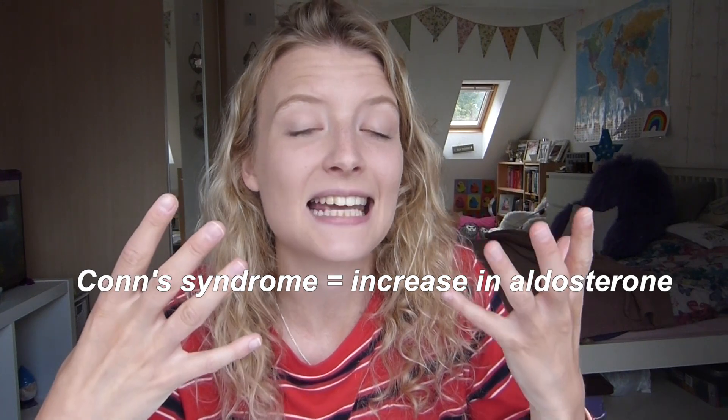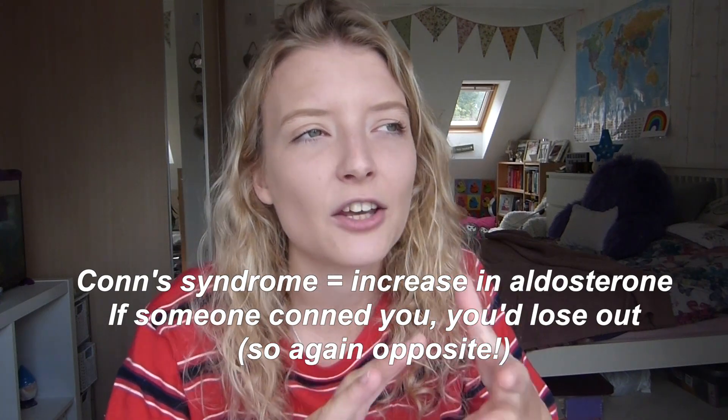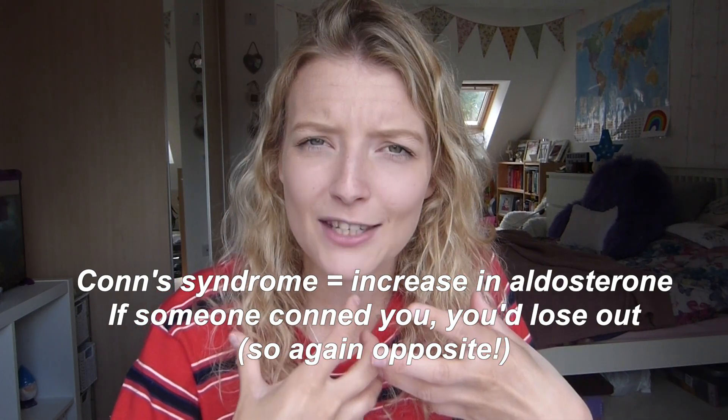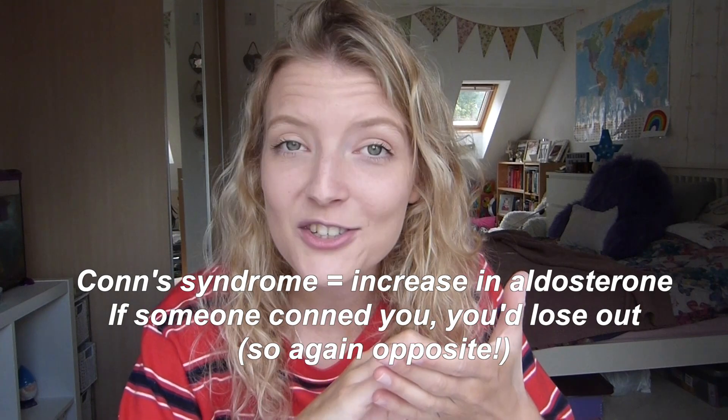I did the same thing with Conn's syndrome. Conn's syndrome is when you have an increase in aldosterone in the body. I remembered that if someone was 'conning' you, you'd think you were losing out and would have less of something — but actually it's the opposite again. Like Addison's disease, it's counterintuitive: Conn's syndrome is when you actually have more aldosterone than normal. It sounds like a weird way of learning, but I really do have to instil some kind of strategy to be able to recall it quickly.